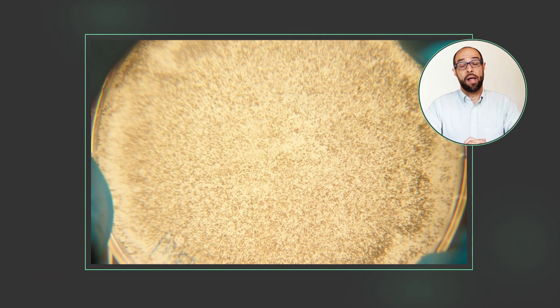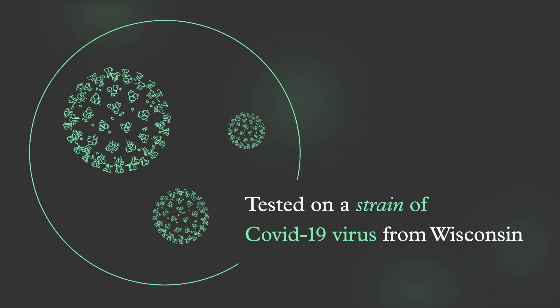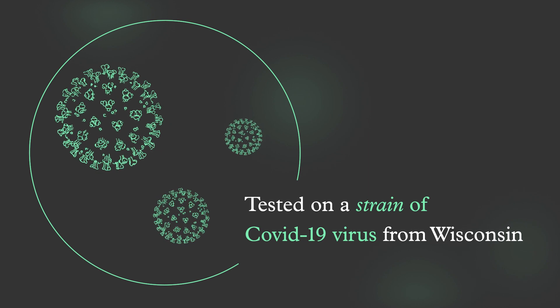We have done a lot of testing on viruses in the lab. This time we were able to test on a strain of a COVID-19 virus from Wisconsin to see how well it would fare against Pico.